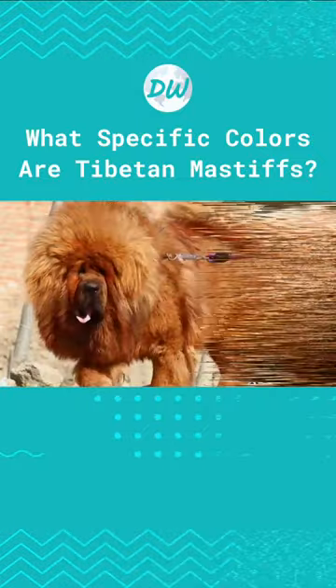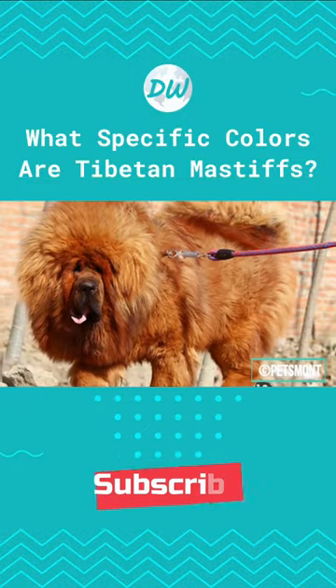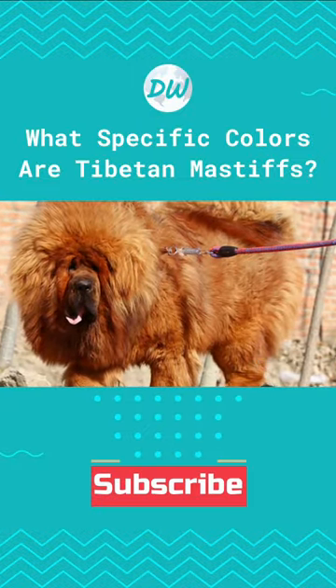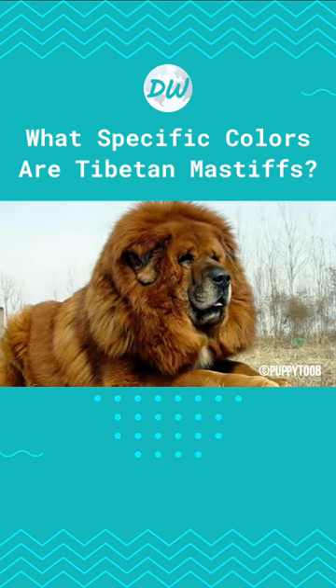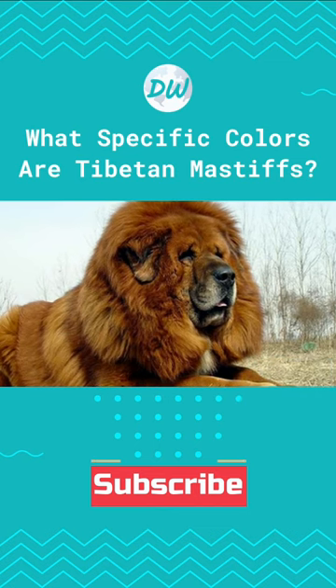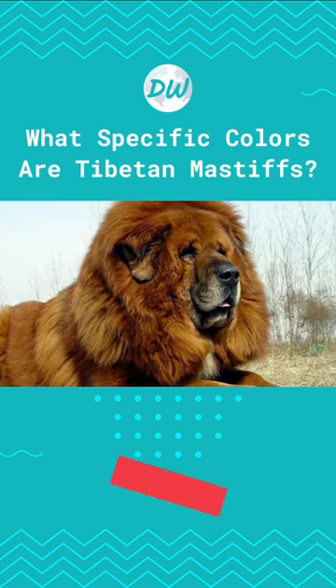Their coat can be plain or it can come in several combinations. For example, some Tibetan Mastiffs have white and tan markings on their feet, chest, or above their eyes.